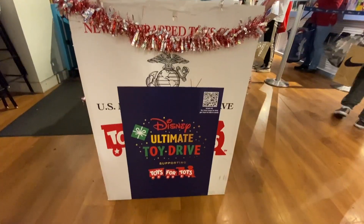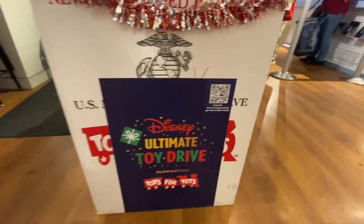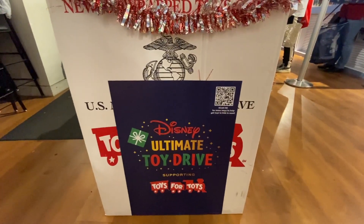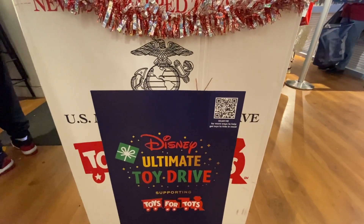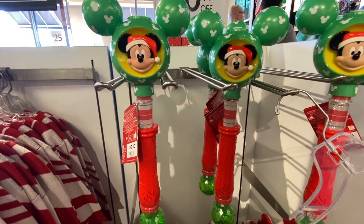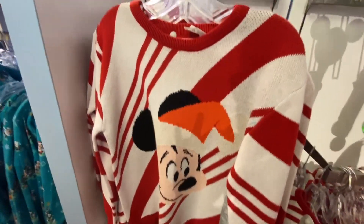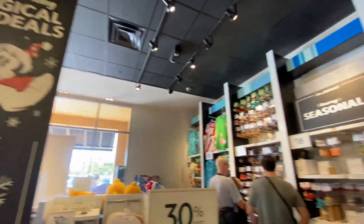The Disney 100 tile features 100 years of magic, music, and wonder with all the Disney characters on the back — pretty nice and cool. The Disney store is also doing a Disney Ultimate Toy Drive for Toys for Tots. You can scan the QR code to help get toys for kids in need. I'm going to try and contribute this year for the first time — I recommend you guys do the same. Other 30% off deals include a Mickey Christmas bubble machine and a Mickey Santa with Minnie right behind him.